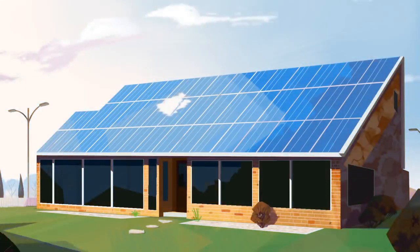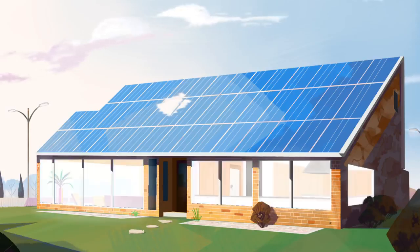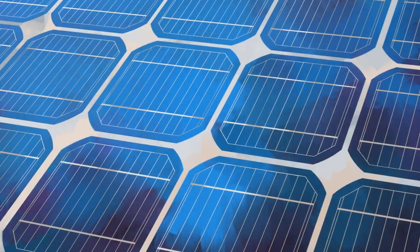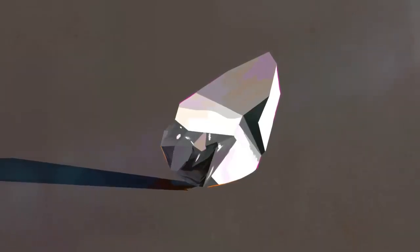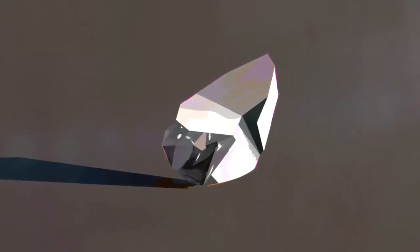To answer that question, we first need to examine how solar panels convert solar energy to electrical energy. Solar panels are made up of smaller units called solar cells. The most common solar cells are made from silicon, a semiconductor that is the second most abundant element on Earth.